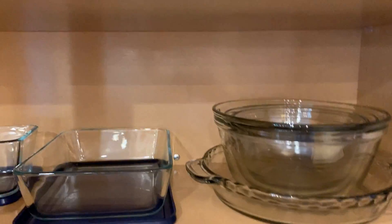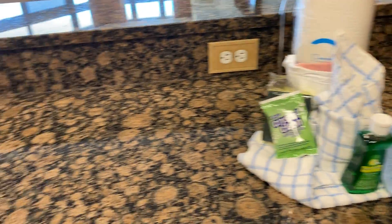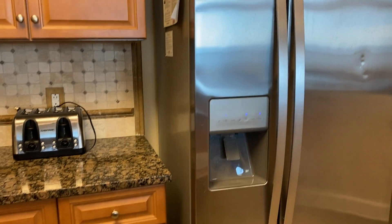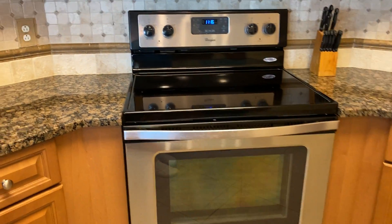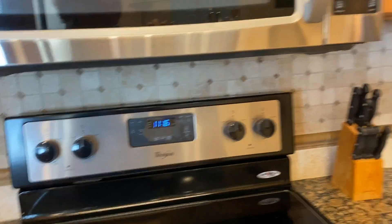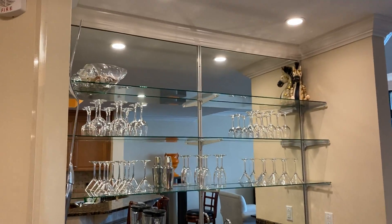Depending on how much they want to cook. All the appliances are stainless steel. Cooktop barely looks even used. There's the wet bar with the glass.